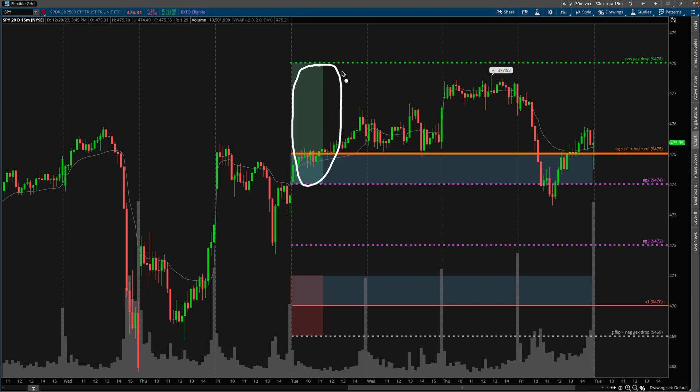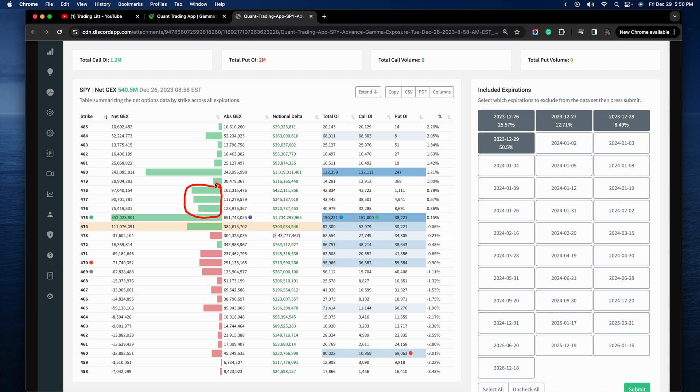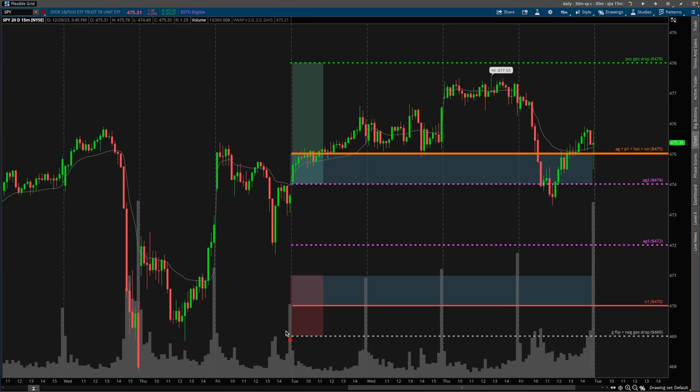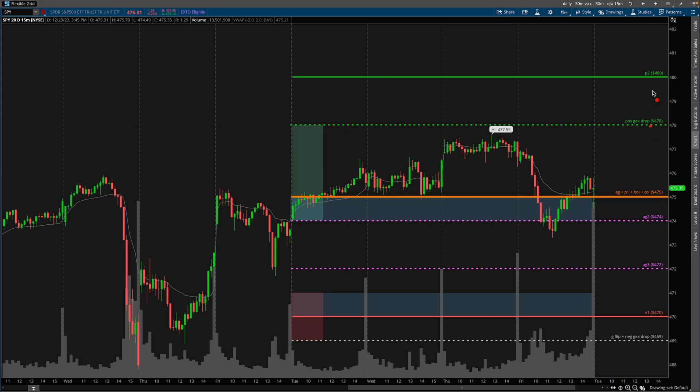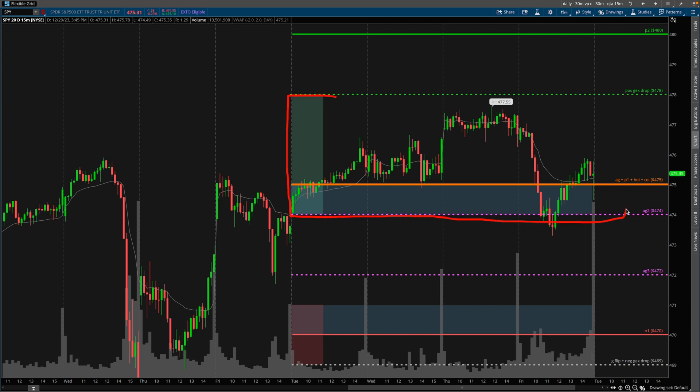This range right here is where I highlighted was the biggest clump of positive gamma. This is the area in which I saw a lot of positive gamma above the highest positive gamma strike. And then at the bottom, these were the strike prices that had a nice clump of negative gamma — that's what these little red rectangles represent on my chart, and the green rectangles represent positive gamma. What this means is if price is above the high positive gamma strike, it is likely going to want to stay within this area. We are in an overall net positive gamma environment, so price wants to stay within this range. If price got above 478 — which it did not — then 480 would have been the next strike we would have been targeting.